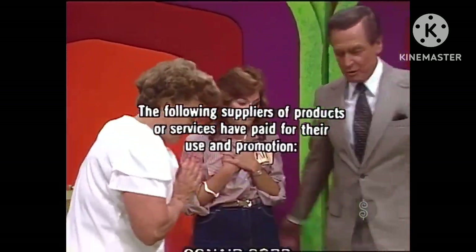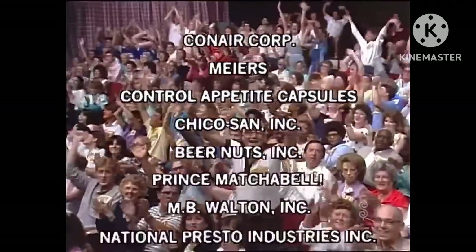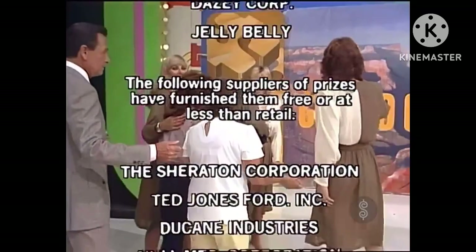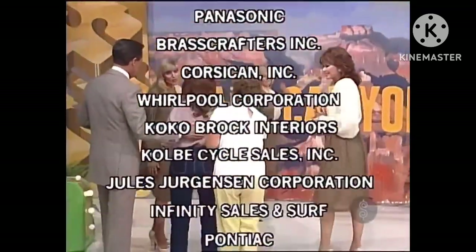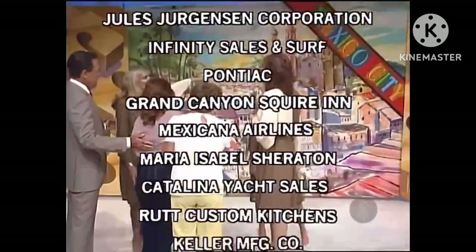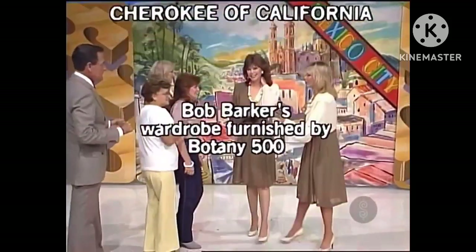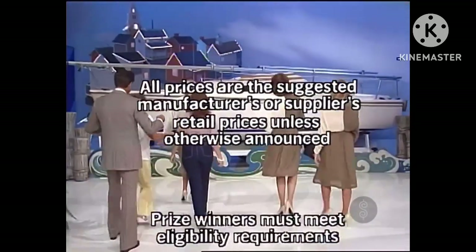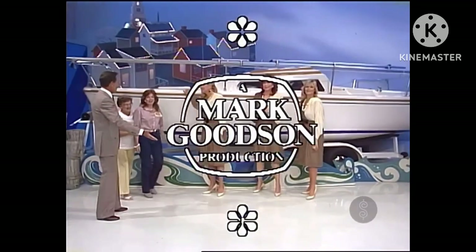This has been a good year for the whole family, too. Bye-bye, everybody. This is Johnny Olson speaking — The Price Is Right, a Mark Goodson television production.